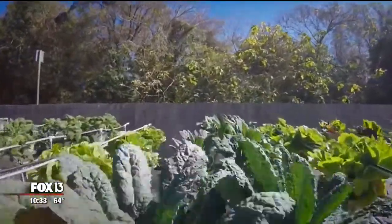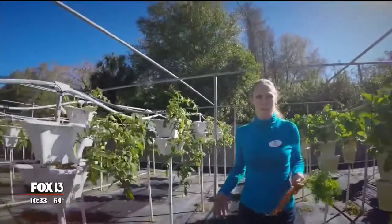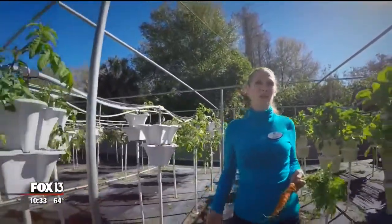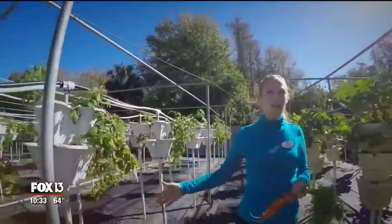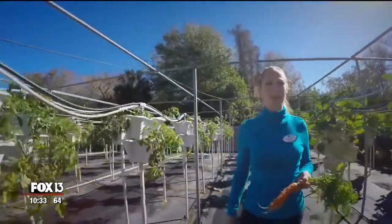And we use less land. We are able to grow on roughly these three acres the equivalent of about 10 acres. Due to the unique nature of the vertical tower system here, we're able to utilize the space.